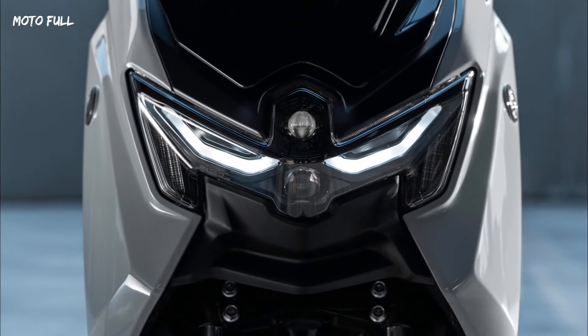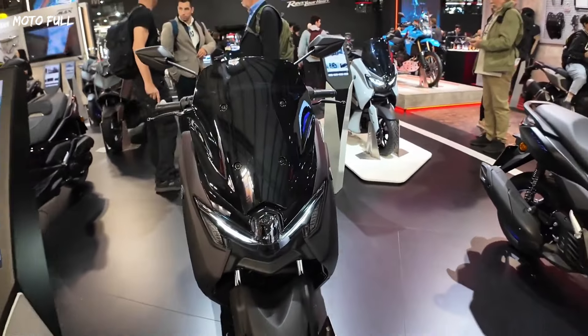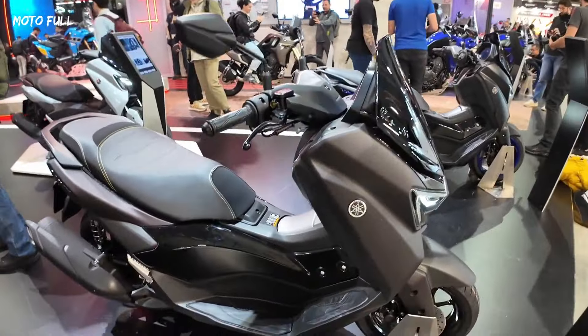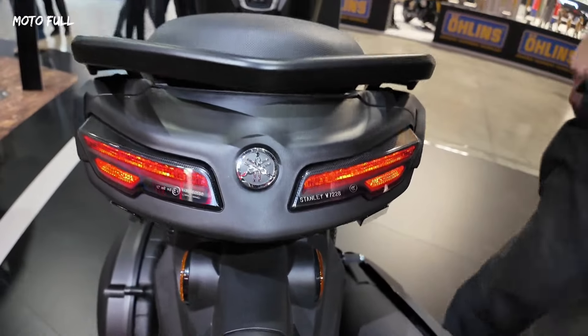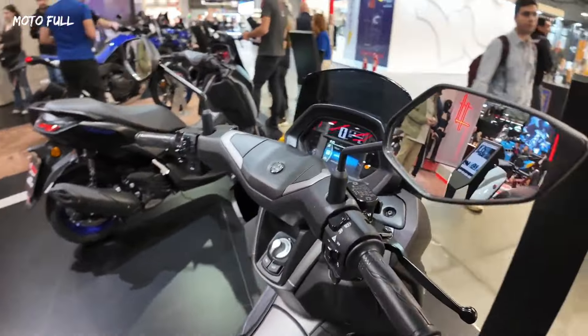The N-MAX 125 Tec-MAX features a dynamic look and premium finish inspired by Yamaha's class-leading MAX family of sports scooters. The compact bodywork underlines this lightweight scooter's agility and sporty DNA, making it the perfect choice for riders looking to be a part of the iconic Yamaha MAX family.